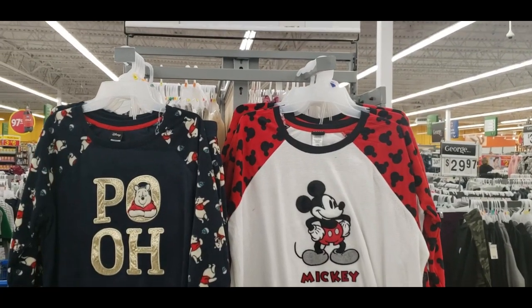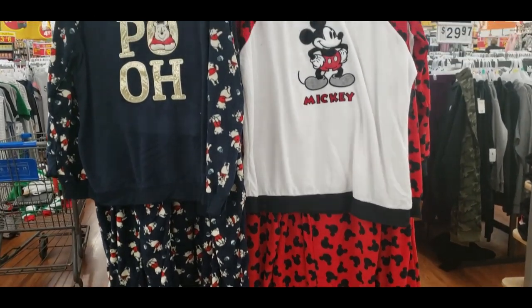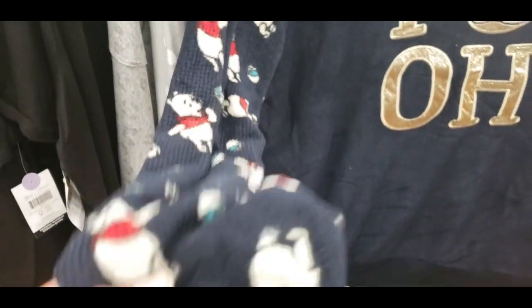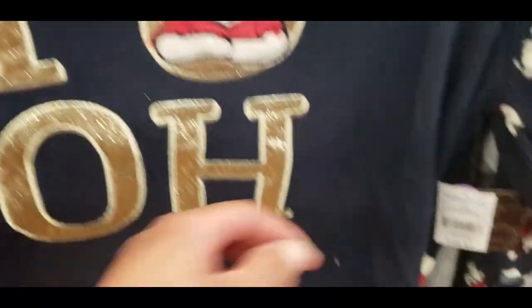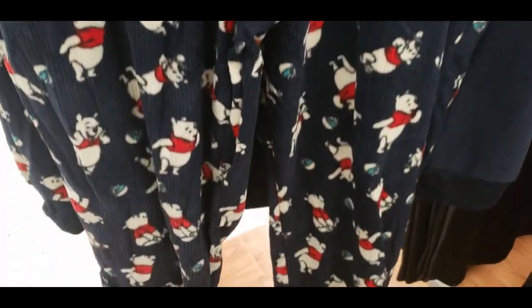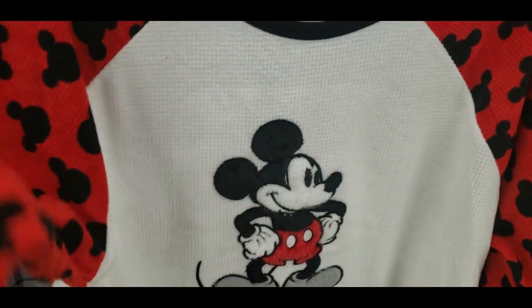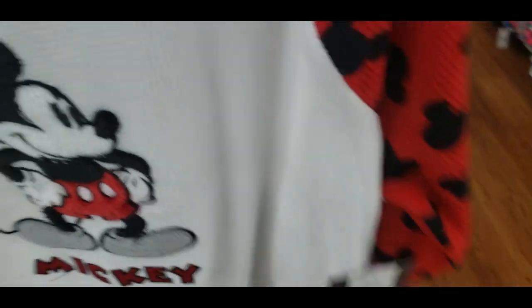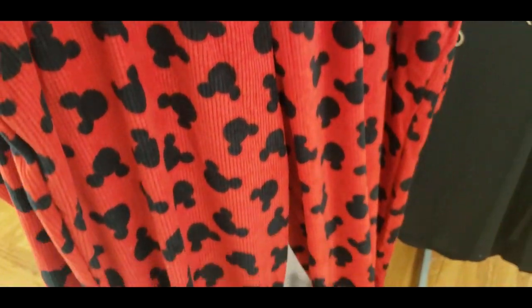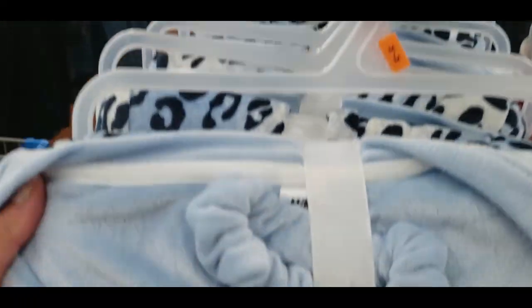Moving on to sleepwear — I was so happy to find Disney pajamas! I love love love the Mickey Mouse and Winnie the Pooh sets. Look at the material — I wish you could touch this; it would be a perfect Christmas present. Very soft and loungewear-like — $26.97 for these. Here is the Mickey Mouse one — really comfortable, $26.97. Great for gifting yourself or someone else.